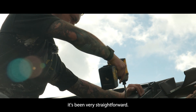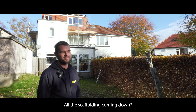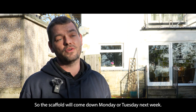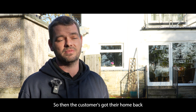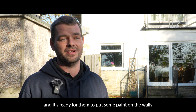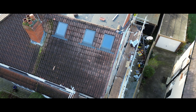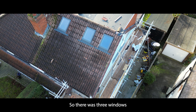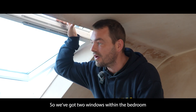Other than that it's been very straightforward. You say you're finishing on Friday — we are indeed. All the scaffolding will come down Monday or Tuesday next week, so then the customer has got the home back and it's ready for them to put some paint on the walls, put some carpets down, and move straight in. There were three windows to fit in the front roof on this property.